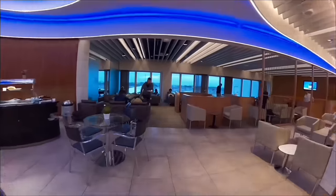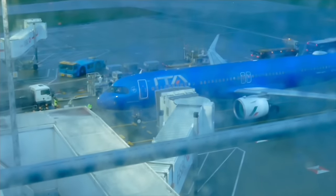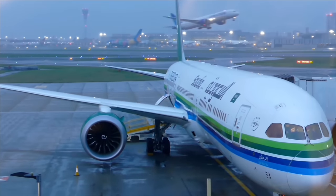Off to Rome on ITA Airways' brand new A321neo — it's going to be a blast. Today I get to fly one of Europe's newest aircraft. ITA Airways' A321neo has been launched without too much fanfare.